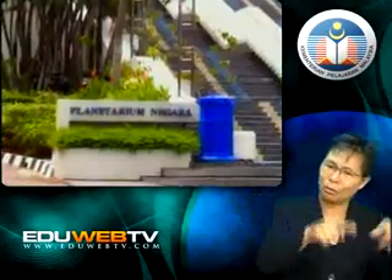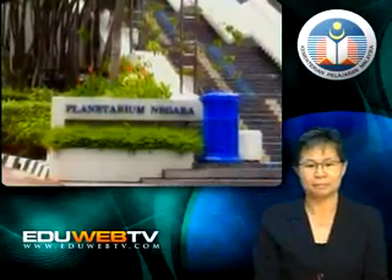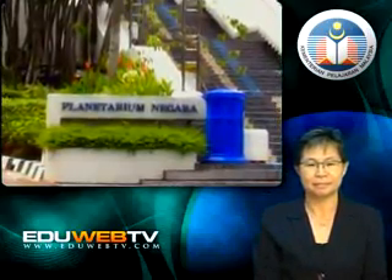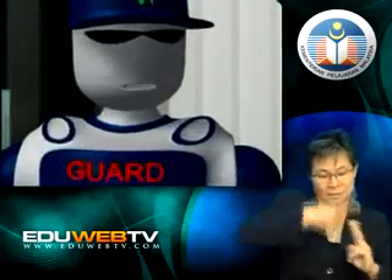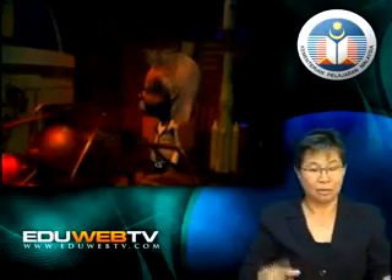What are you waiting for? Let's go. Now, this is the entrance, and oh, that is the guard. Where should I go first?